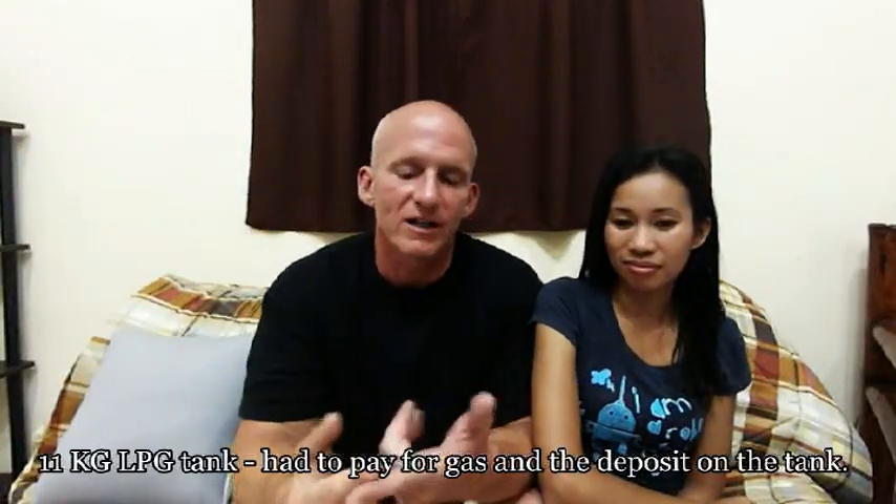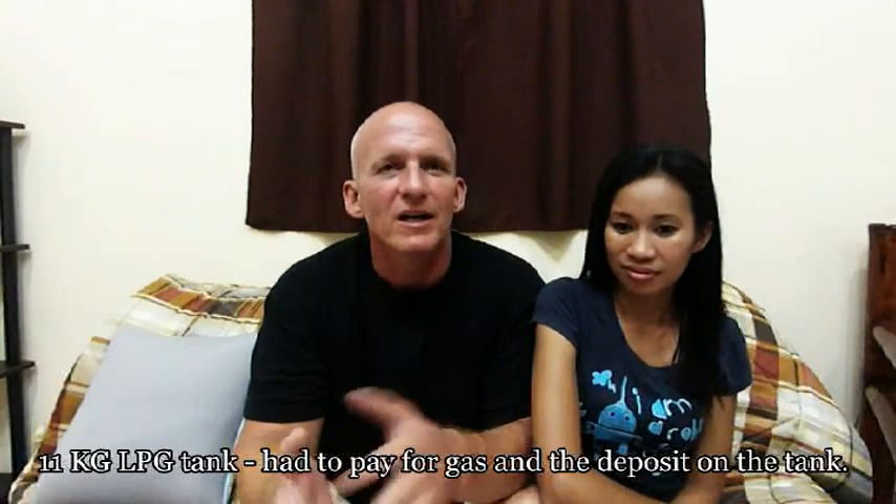So we bought the stove — that was $66. We also had to get a giant gas tank for it, a regulator, hose, all that stuff. The gas tank was close to $66 itself because you have to give a deposit on the gas tank, otherwise everybody would be stealing everybody else's gas tanks.